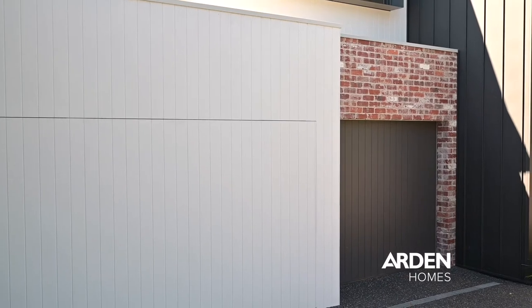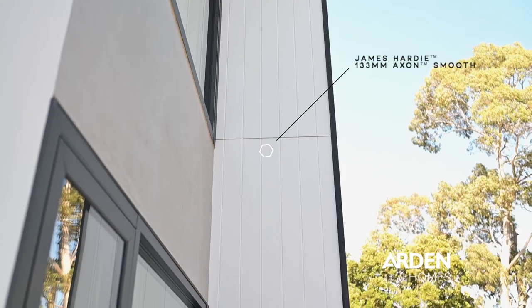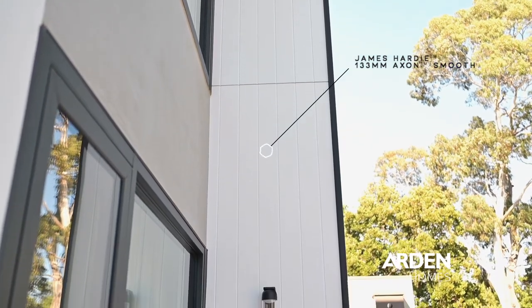I wanted to prove to myself as well that these were fantastic homes to live in. Being in the area that I'm in took a bit of the old and also a little bit of the new. So the vertical cladding allowed that architectural part of it and also modern clean lines as well.